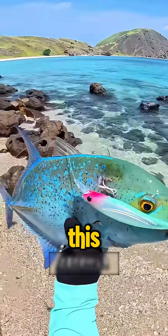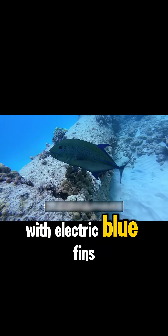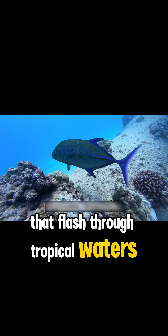What kind of fish is this? This is a bluefin trevally, with electric blue fins that flash through tropical waters like underwater lightning.